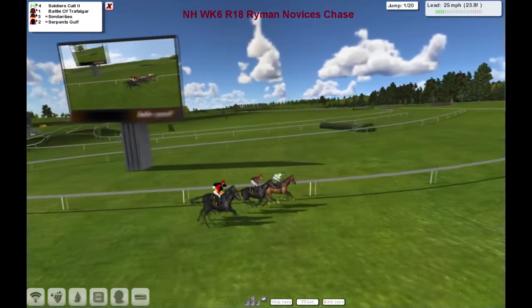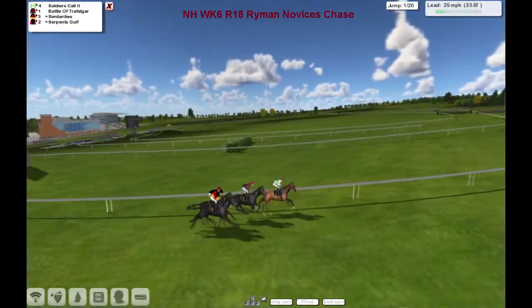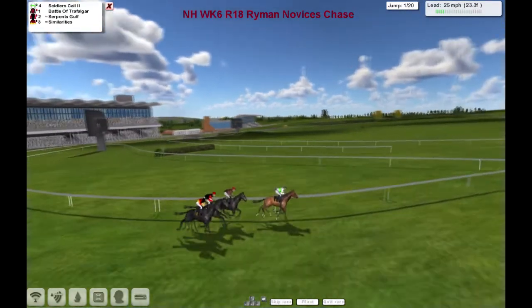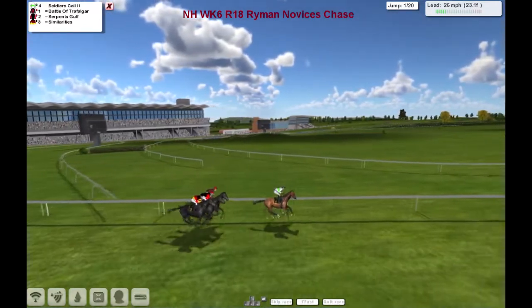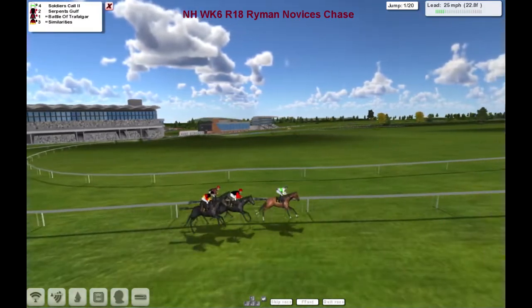Soldier's Call from Battle of Trafalgar, Similarities, and Serpent's Golf — they're going to lead us up the hill and away from the grandstands over this 3 miles, 20 fences to take. Paul Rhodes on Soldier's Call, looking for a double after winning the Triumph Hurdle trial in the previous race.